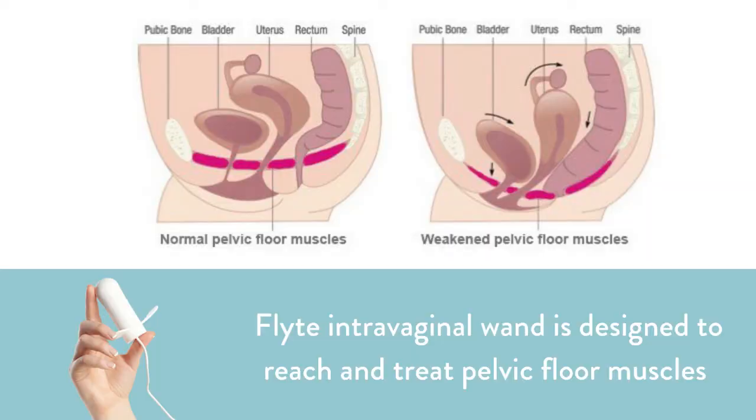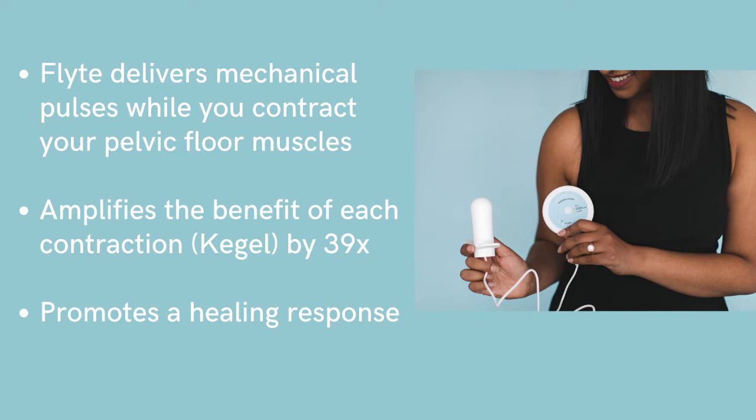So how does this mechanotherapy help SUI? Remember the rubber bands and hammock I mentioned earlier? The Flight wand itself provides a therapeutic pre-stretch on the tissues that stimulates the muscles to fire before you've contracted them. The pre-stretch of the wand, in combination with the use of mechanical pulses for cellular changes and gains in strength and tone, has been scientifically shown to improve stress urinary incontinence in women in as little as 2 to 12 weeks, in just 5 minutes a day. And this unique treatment is not available in any other product. It is simple and easy to use.